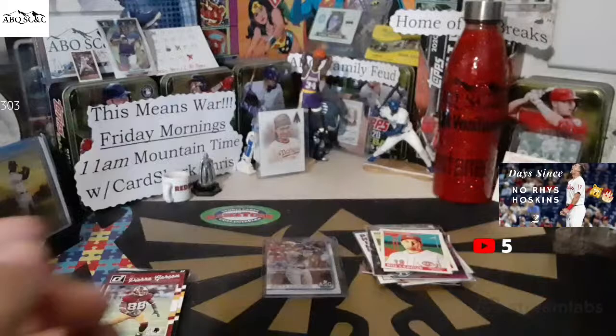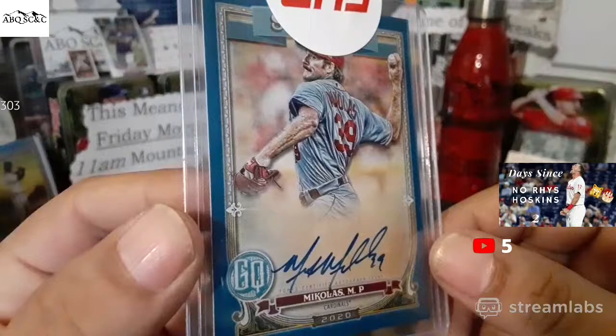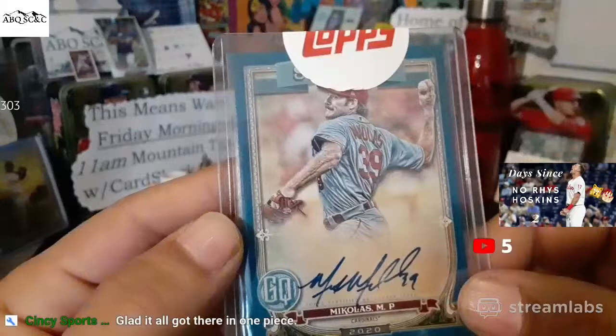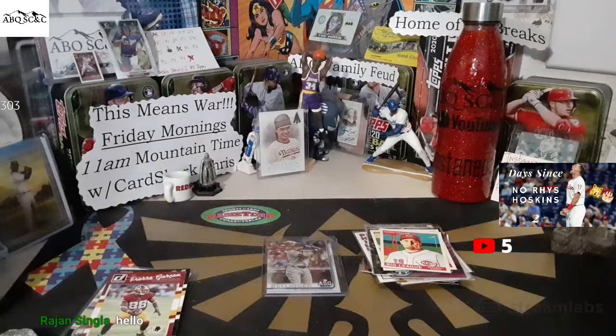That is mail day. That was our redemption. I am really digging this card, by the way — Miles Mikolas on the blue indigo. It says St. Louis — it's Topps, they could have said Cardinals. But Indigo Miles Mikolas, 64 out of 150 on the redemption. Boom.